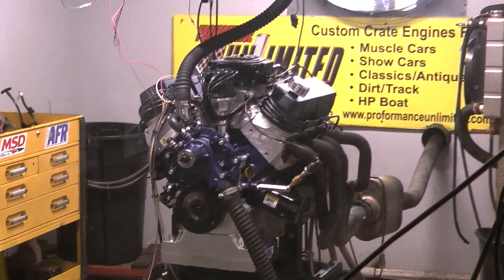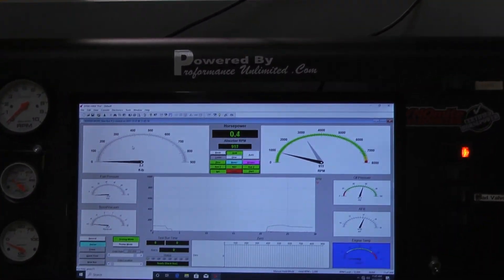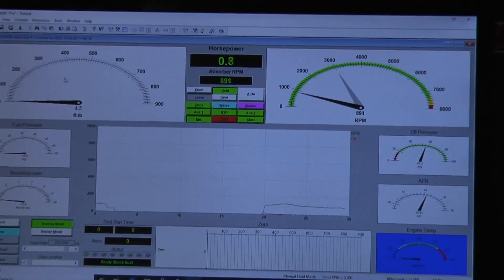We'll come down to our target mark again and we'll be ready to go. Beautiful AFRs. Here's oil pressure. Motor runs fantastic.